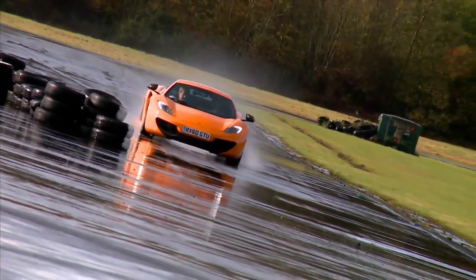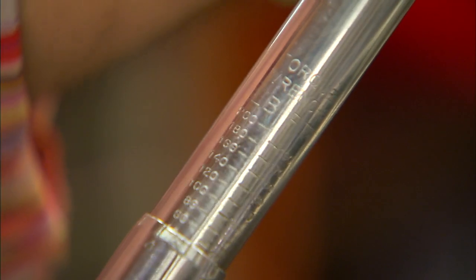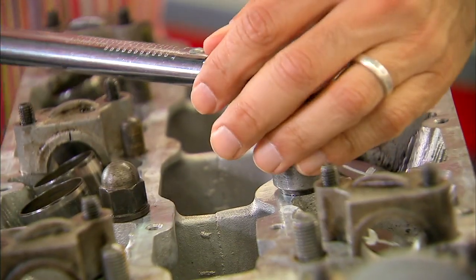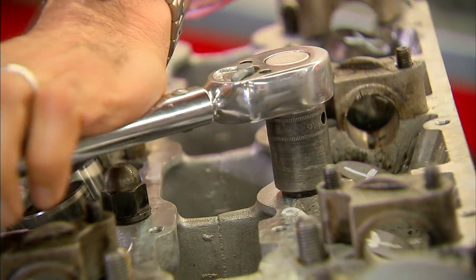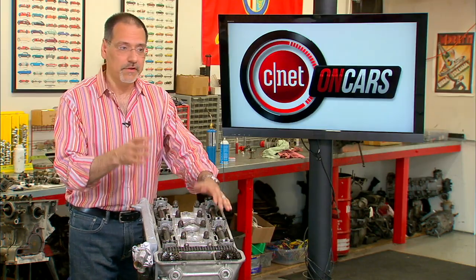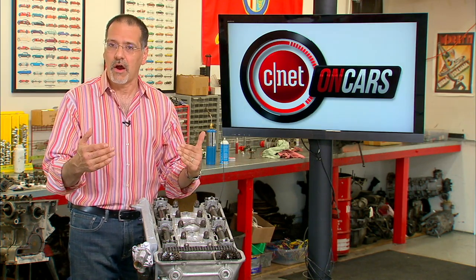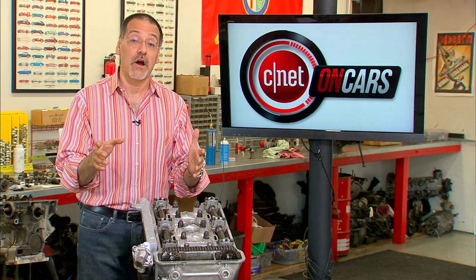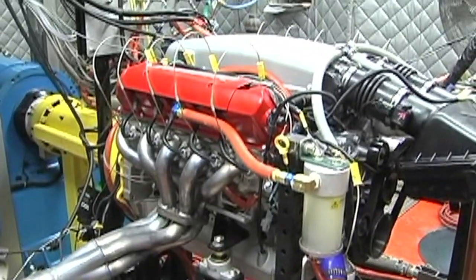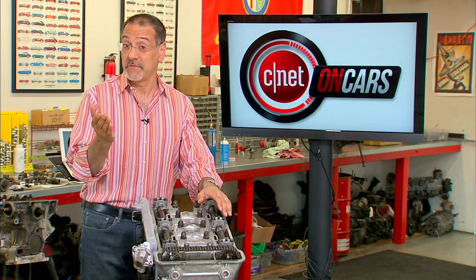For example, it may take 27 foot-pounds of torque to loosen a particular bolt on this engine without regard for how long you have to apply that force. At the risk of oversimplifying: horsepower expresses how much work you can get done in a certain amount of time; torque is about how hard you can twist something. And that's key — because how does a car move itself? The engine turns, it twists the gears in the transmission, they twist output or drive shafts, and that moves the car. Torque really should be the star.